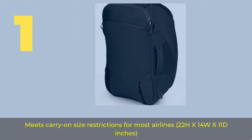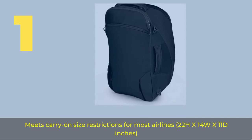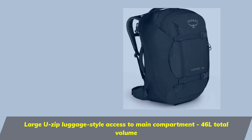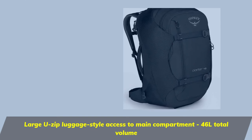Number one meets carry-on size restrictions for most airlines: 22 inches height by 14 width by 11 depth inches. Large luggage-style access to main compartment, 46 liters total volume.